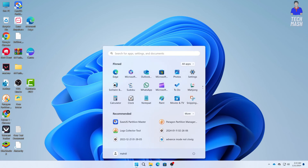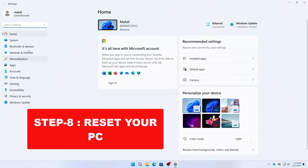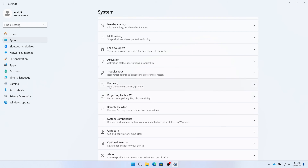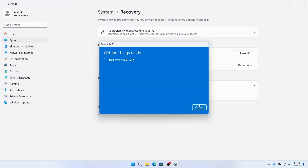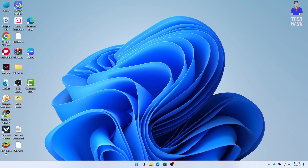The last step is to reset your PC. Go to Settings, then System, then Recovery, and click Reset PC. Select Keep My Files. Make sure you have a backup of all your files, because all of your applications will be removed if you reset your PC.